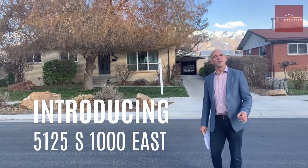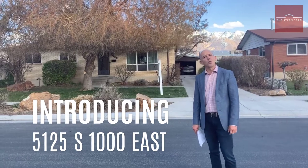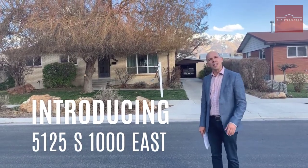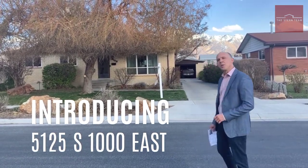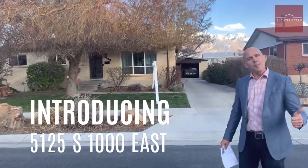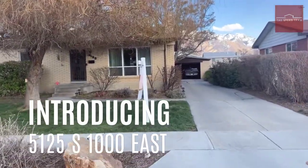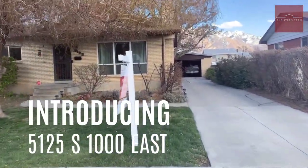Welcome to a Stern Team virtual tour of this beautiful East Murray property located at 5125 South 1000 East. This area is super fantastic and this bungalow is even better. You're close to I-15, I-215, and very close to Van Winkle. This is an incredibly established neighborhood.